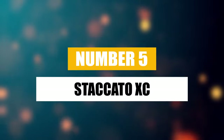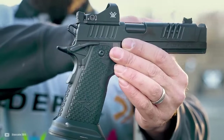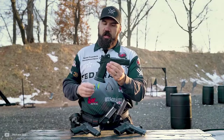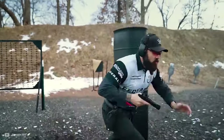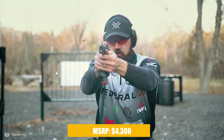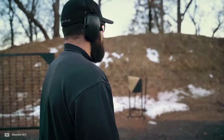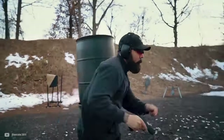Number five: Staccato XC. Enter the realm of the Staccato XC, where shooting feels more like an art than a task. This pistol stands out with its integrated compensated barrel that steadies each shot, and a trigger so precise it might just tip the scales in your favor during competition. The trigger pull is a marvel at a mere two and a half pounds. With a price tag of $4,300, the Staccato XC isn't playing around — it's a premium 2011 design for those who demand speed and elegance in their draw.